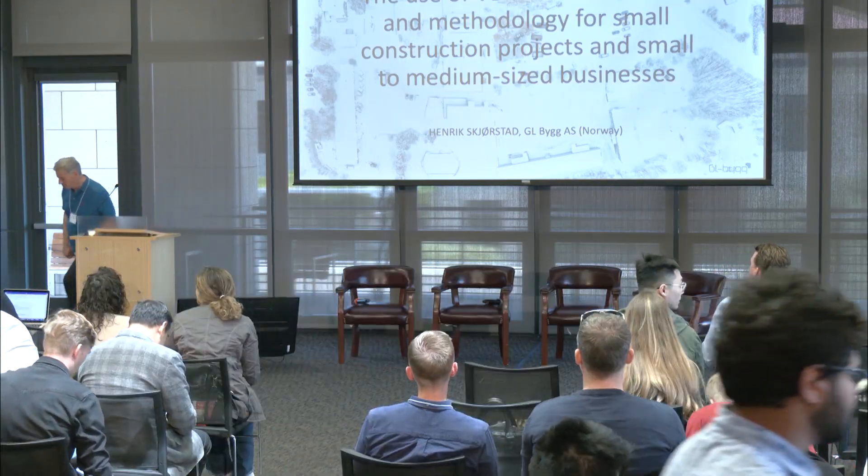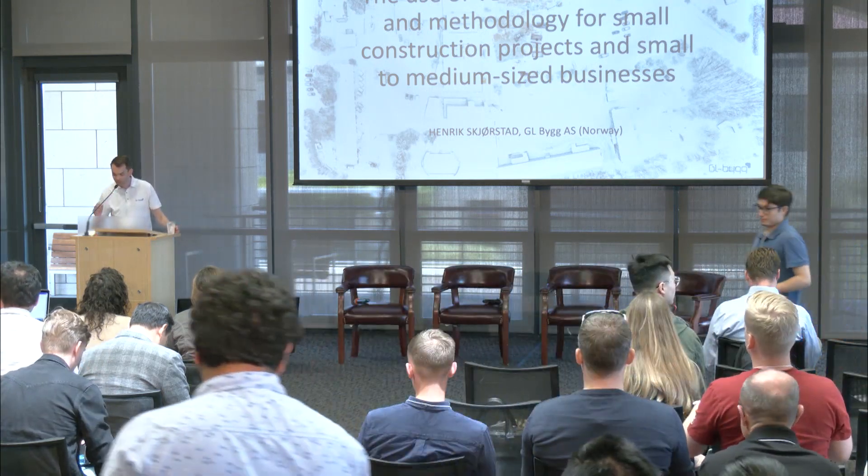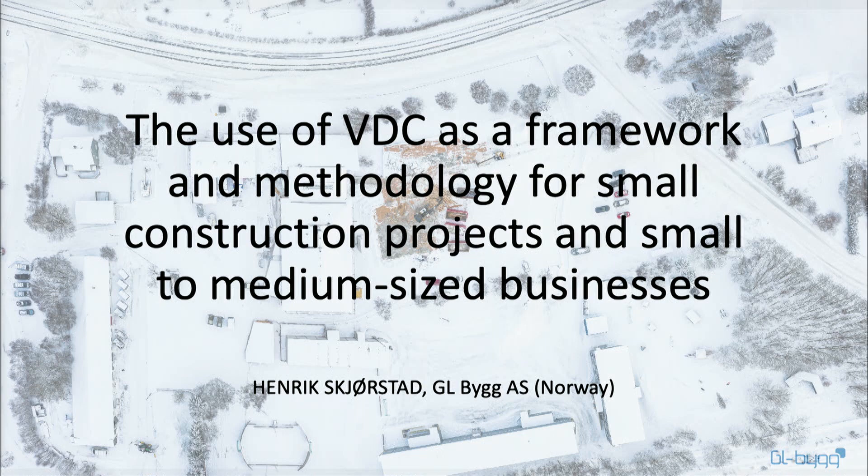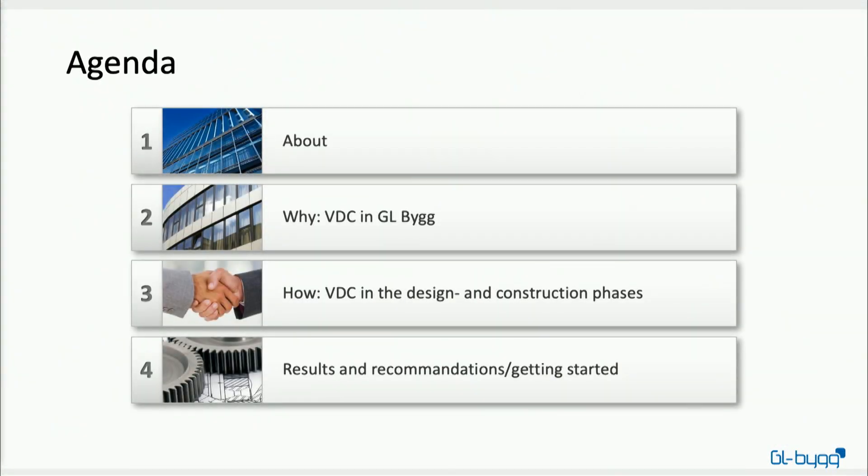Thank you for the opportunity to speak here today. It's a mix of being both terrified and excited at the same time. Today I'm going to speak about how we use VDC as a framework and methodology in small construction projects as a small and medium-sized contractor. I'll start with a brief introduction to who I am and the company I work for, before diving into why we want to use VDC and how we use it in both the design phase and the construction phase, before summing up with some results and recommendations on how you can get started with VDC.